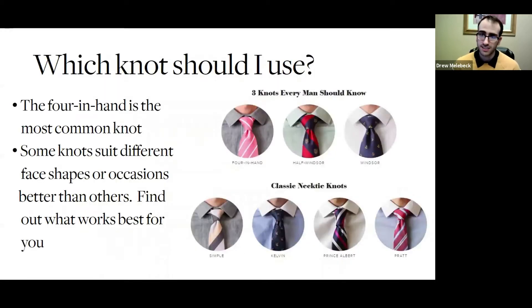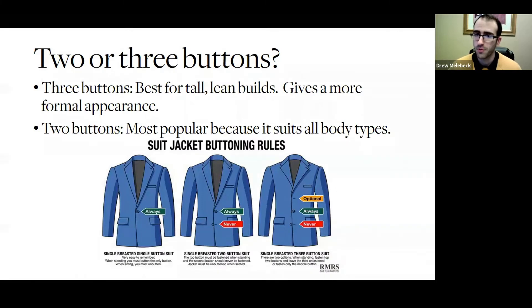If you're not sure how to tie a tie, definitely come see us in Career Services — this is something that we can teach you. A lot of people have the issue of whether it's three buttons or two buttons. If you are tall and lean and you have three buttons, it can give more of a formal appearance, but when in doubt, just do two buttons — it is always the safest choice.